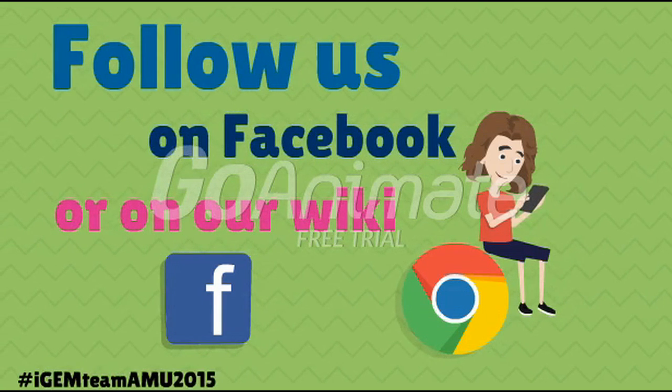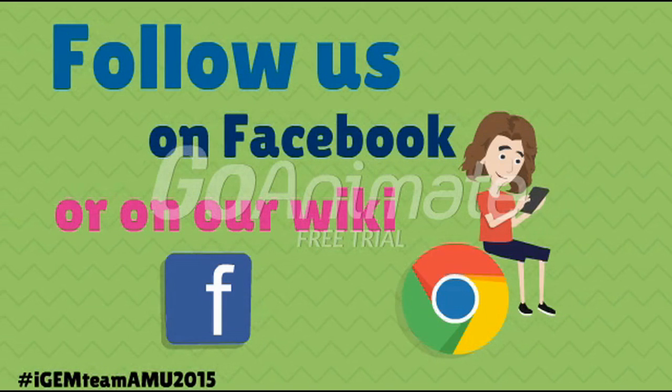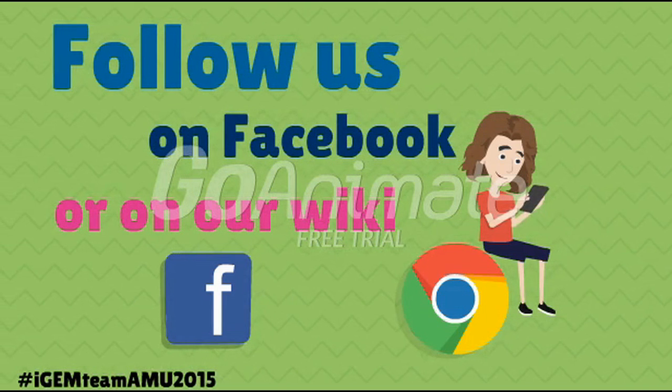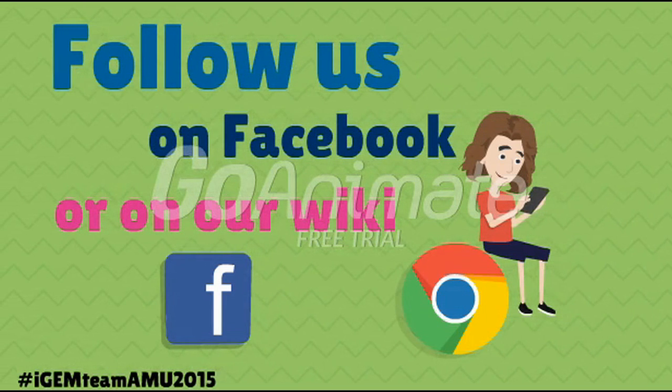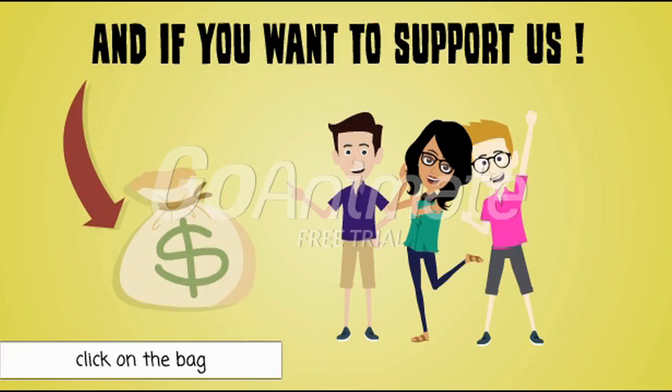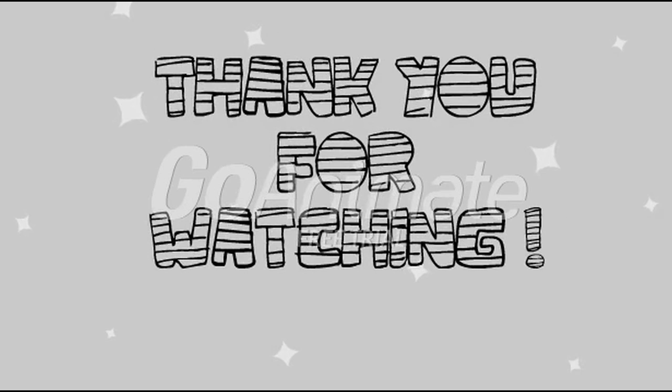So, if you want more information about our project, follow us on Facebook or go see our wiki. The links are in the description of the video. And if you want to support us, we have created a crowdfunding campaign, so click on the link. Thank you for watching our video, and see you soon!